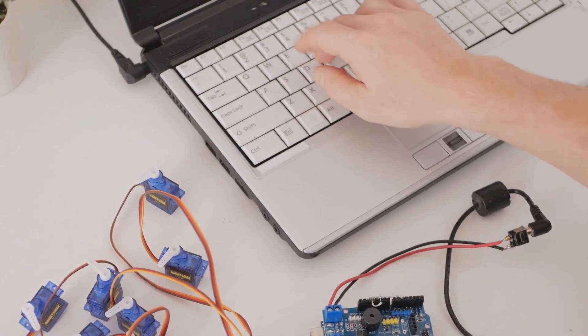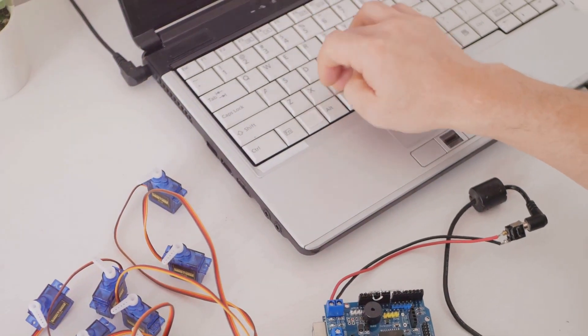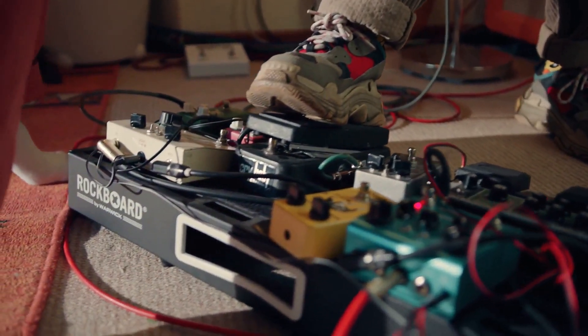Whether you're a hobbyist, a student, or a professional, the Raspberry Pi offers endless possibilities. It's small, affordable, and powerful enough for tons of projects.